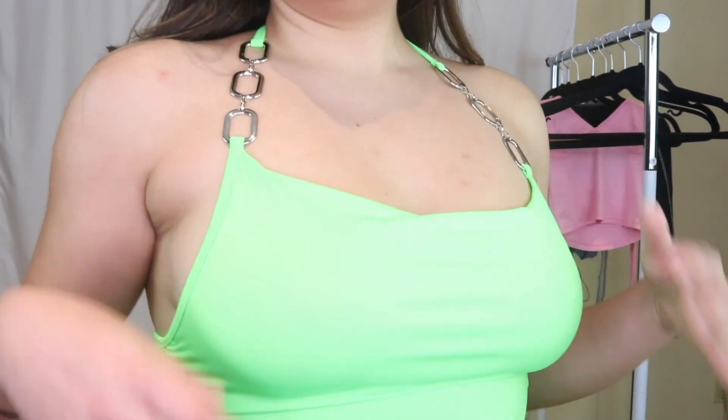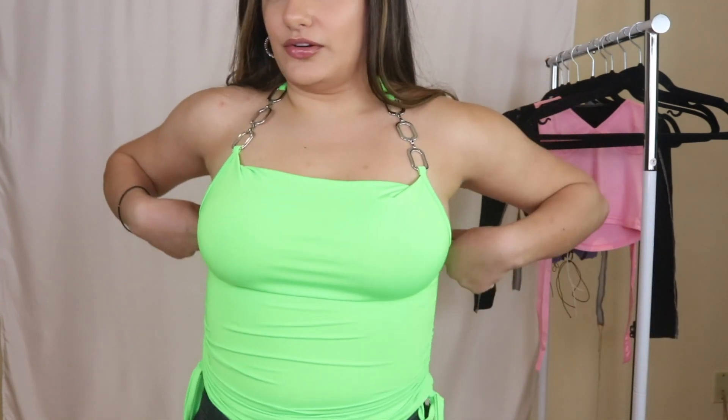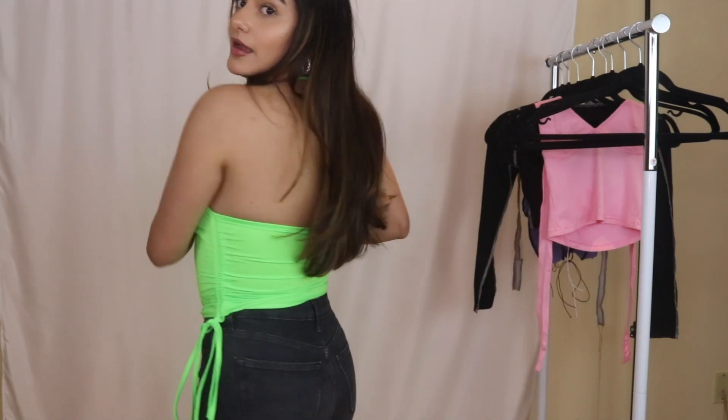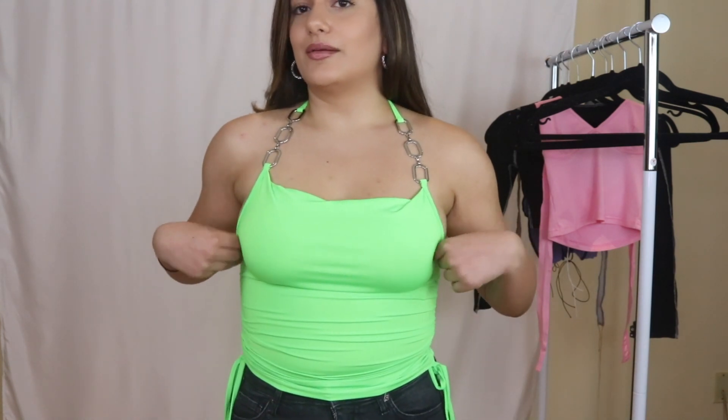So here is the first top. It's a neon green, very bright top. I put on some black jeans to give you guys an idea. It has like this chain detailing here — I have no top like this in my closet. The side has like a ruching so you can make it tighter, and the back is like a pretty open back. I really like it, it's cute. It's like a cowl neck. I think it's fun for the summer with some cool sunglasses. It's giving me summer vibes. This is in a size small.